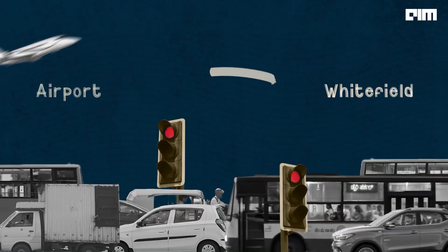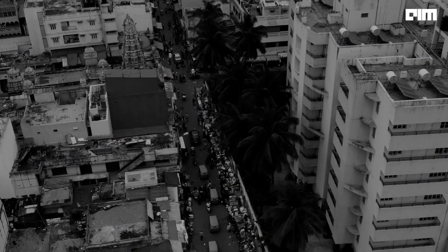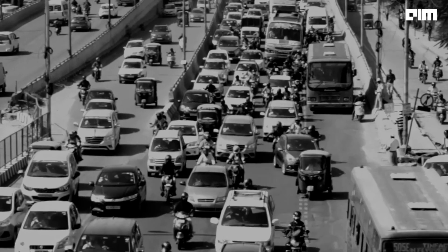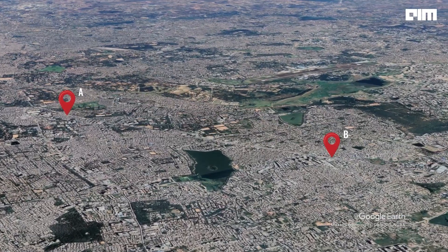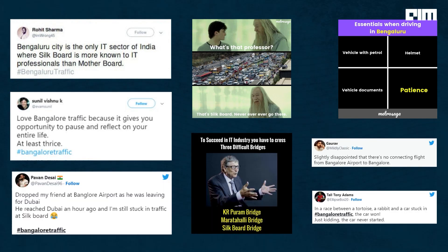From Marathalli to Silkboard, Whitefield to the airport and J.P. Nagar to Indranagar, you can run but you can't hide. We didn't just rattle off random locations in Bengaluru. Wherever we are, reaching from point A to B is a chore in the city. We all have our personal favorite never-ending stories of the traffic woes in Nama Bengaluru.